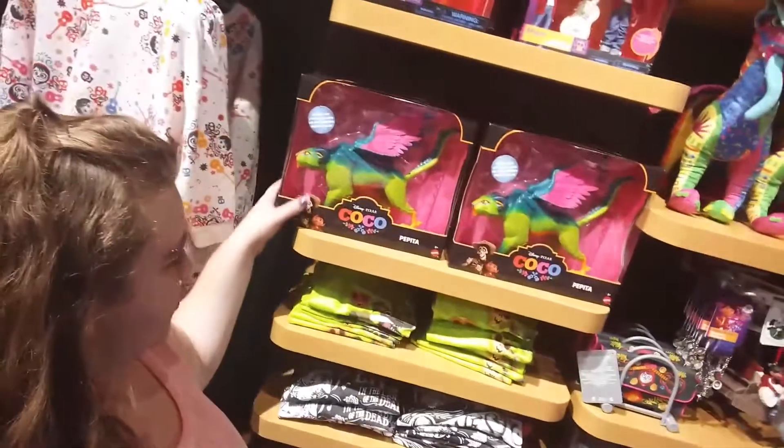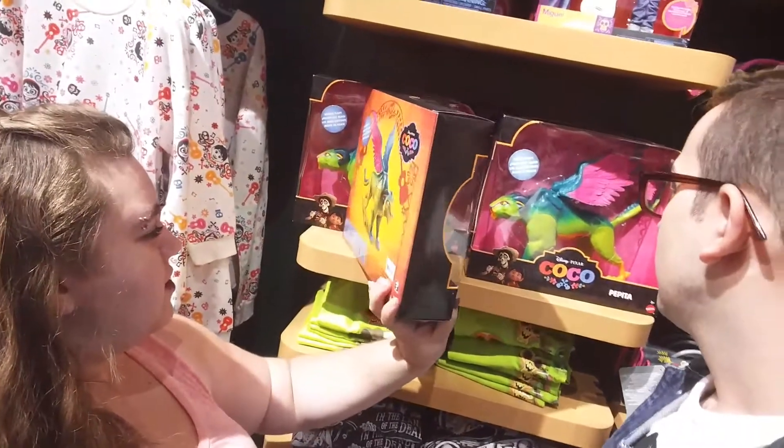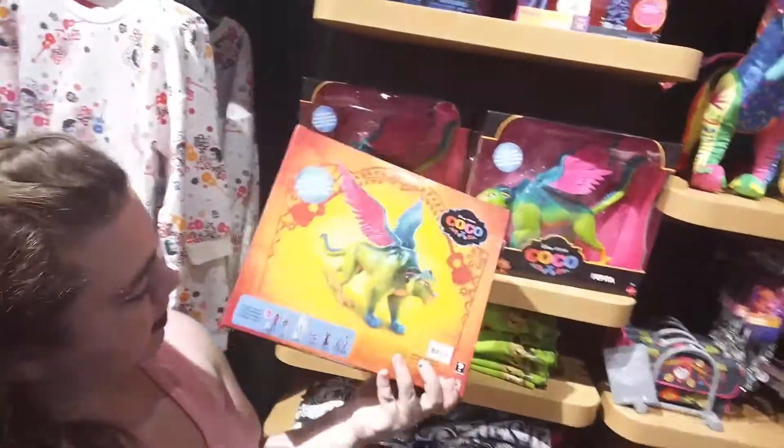This is Pepita. It looks like a monster thing from the trailer, but we shall see when the movie comes out. It almost looks like a Jacqueline — yeah, it does. But this one is $20. And on the back it's actually got some other characters they don't have out yet, so that's kind of exciting.